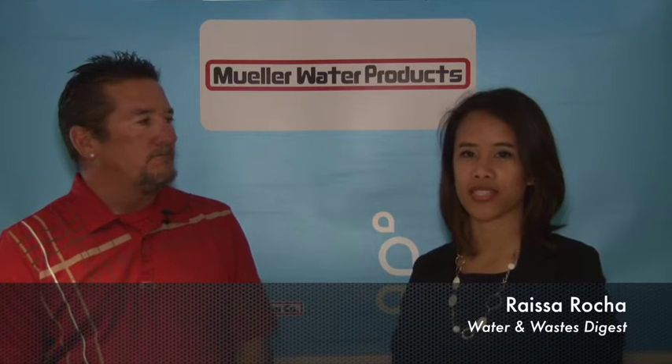Hi, I'm Raisa Rocha. I'm the Managing Editor of Custom Media from Water and Waste Digest Magazine. We're here in Anaheim, California for AWWA ACE 2015. And I have here with me Mike Lent from the Apple Valley Ranchos Water Company. Can you describe Apple Valley's water distribution system and what makes it so unique?